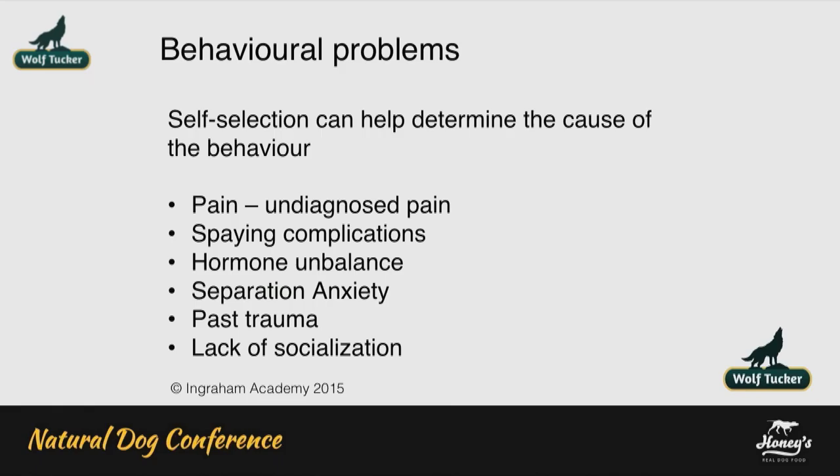When I come across behavioural problems, I find often it's undiagnosed pain. And very often complications from being spayed, hormone imbalance, separation anxiety, past trauma, or lack of socialisation.